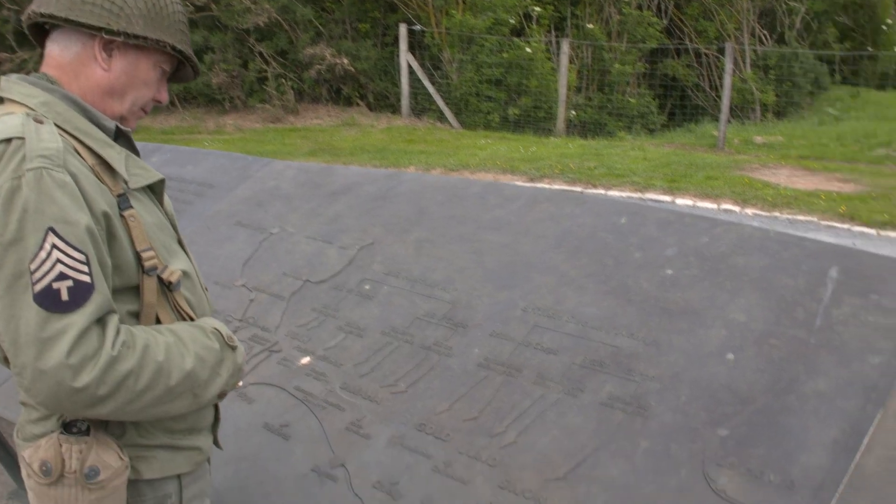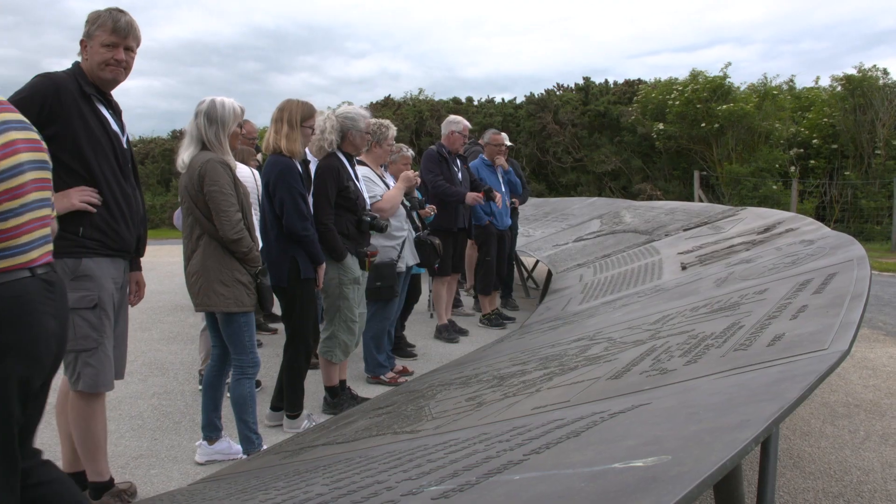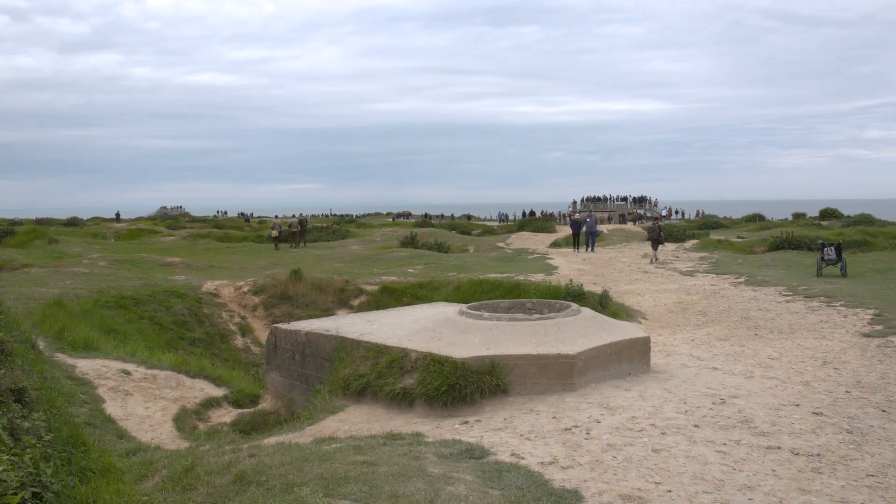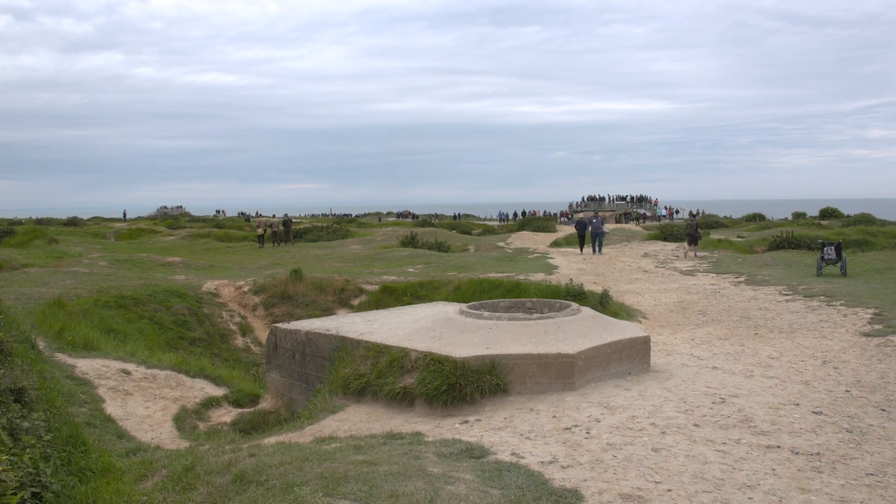Pointe du Hoc is in between the landing beaches of Utah and Omaha. Approximately every 10 miles along the German coast, the Germans had a large-caliber gun battery. The guns at Pointe du Hoc — six of them, we believe — could fire 15 miles, which put both of those beaches in range. So the Omaha and Utah landings were under the threat of those guns.